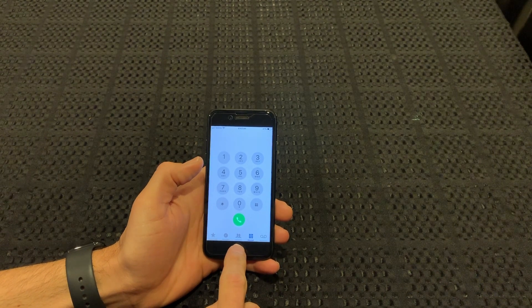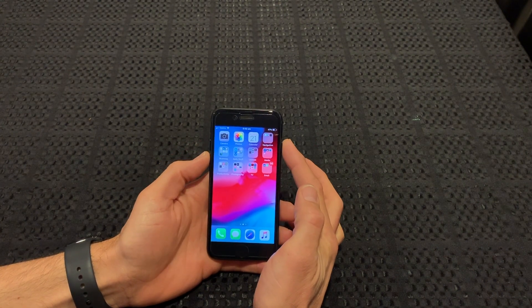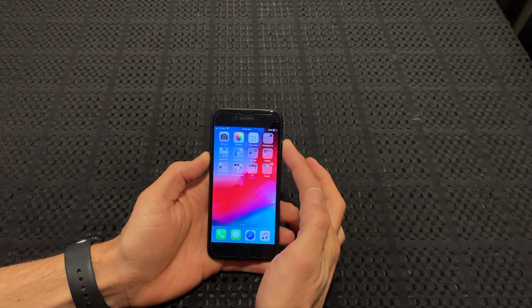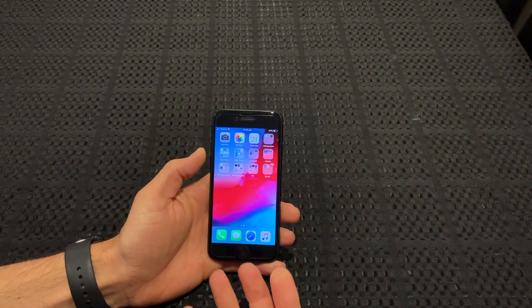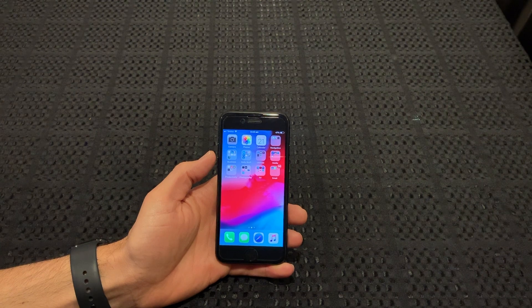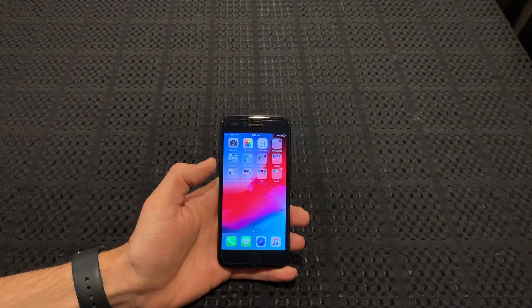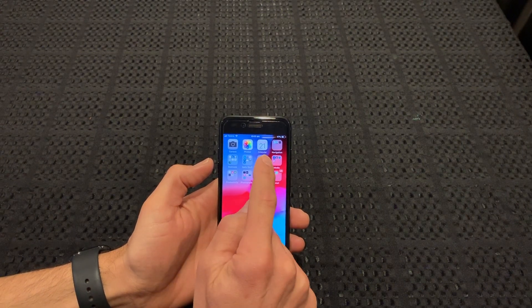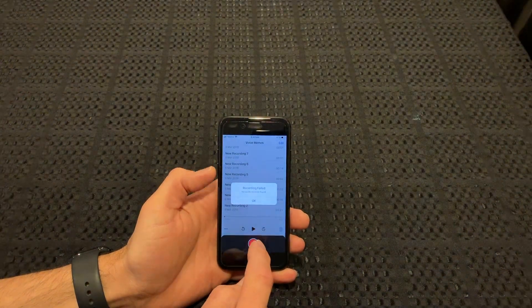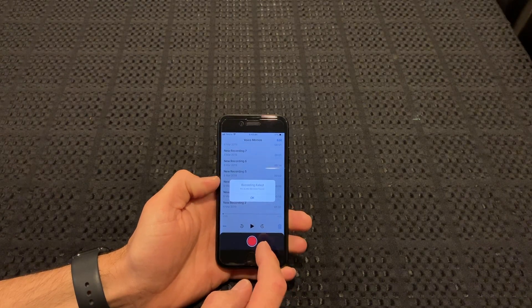A couple of other symptoms: when you reboot the device — on an iPhone 7, if you hold the volume down and the lock button, it does a hard reset — when that comes back on, it takes just short of five minutes to start up, which is a long time for an iPhone to boot up. In voice memos, you can press record but it says recording failed, no audio devices found.